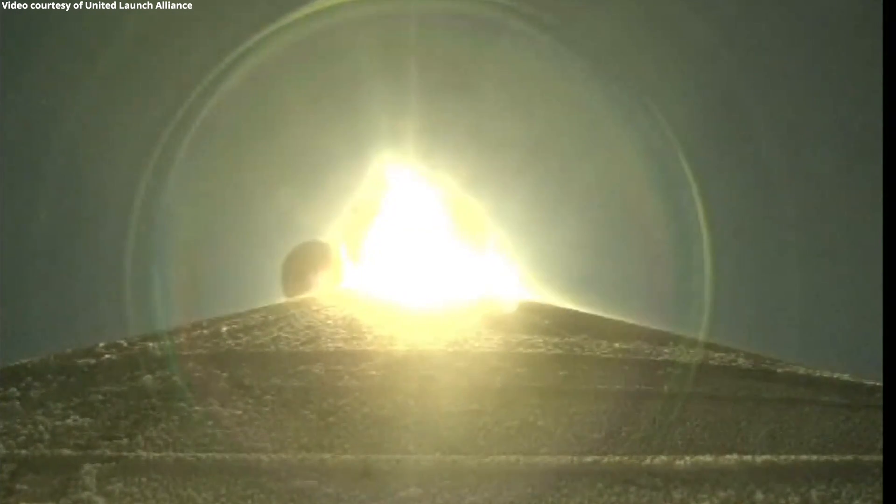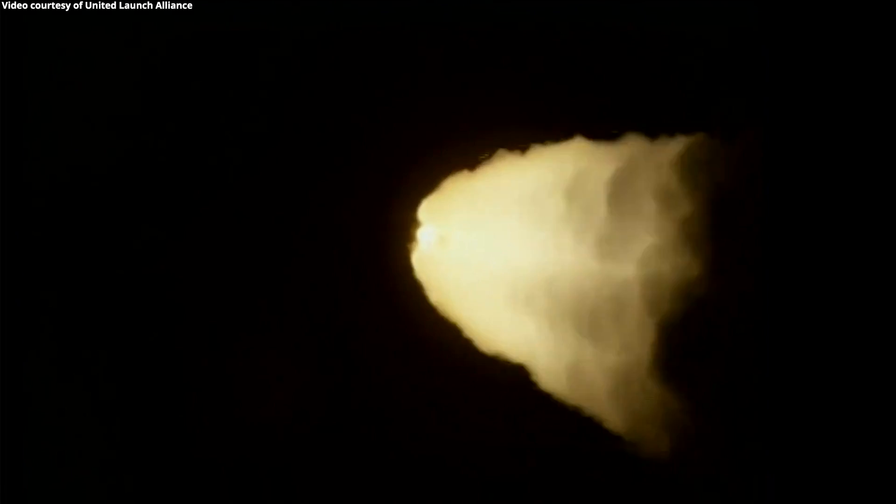Now 45 seconds in. RD-180 continuing to look good. Now passing through Max-Q. Engine throttling back up to 94% thrust. RD-180 engine operating parameters look good. Seeing good chamber pressure on all five SRBs. Good symmetric burn.